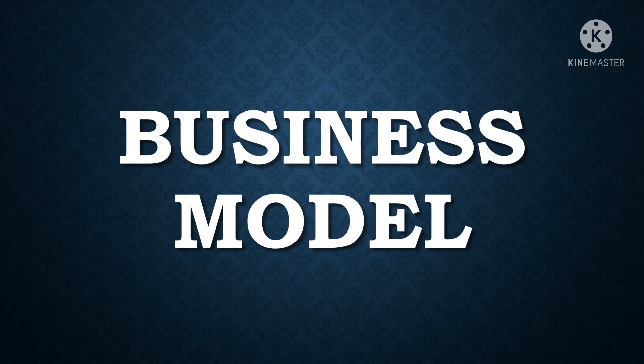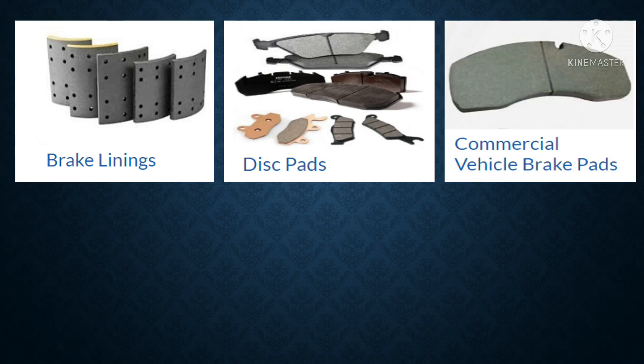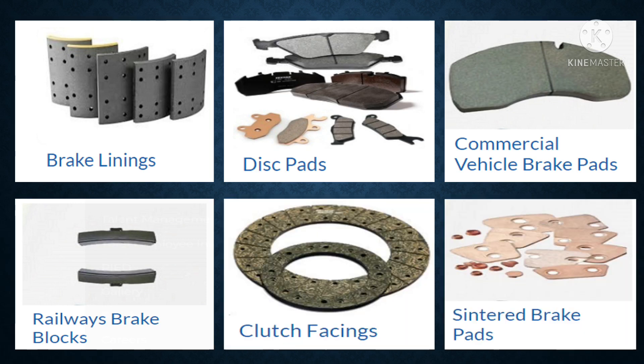First, let's look at its business model. Rane Brake Lining is part of the Rane Group of Companies, a leading auto component group based out of Chennai. Rane Brake manufactures friction material products such as brake linings, disc pads, commercial vehicle brake pads, railway brake blocks, clutch facings, and sintered brake pads. With all these products, Rane Brake is the market leader in India and a global player in friction material.